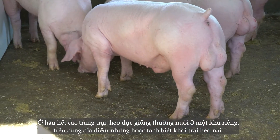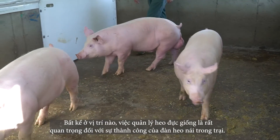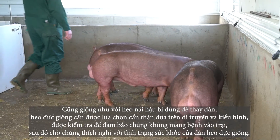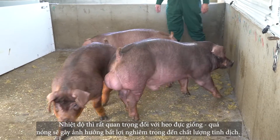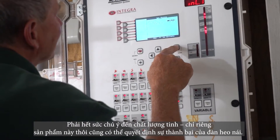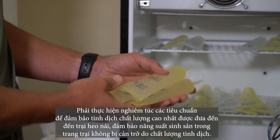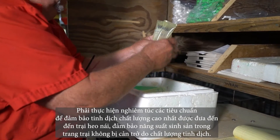On most farms, the boar stud is either off-site or separated from the sow farm. Regardless of location, management of boars in your stud is crucial to sow herd success. Just like replacement gilts, replacement boars should be carefully selected based on genetics and phenotype, tested to ensure they don't bring unwanted diseases into the stud, and acclimated to the health status of the stud. Temperature is critical in a boar stud — overheating has severe detrimental effects on semen quality. Strict standards must be enforced to send the highest quality semen to the sow farm.